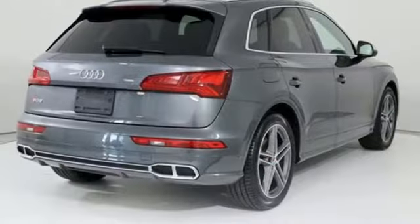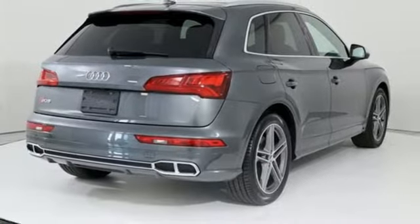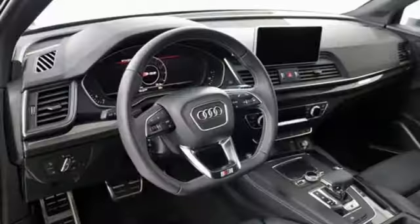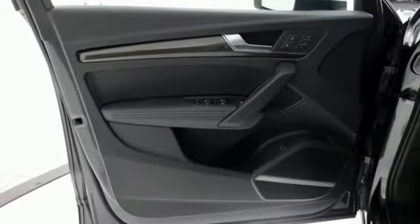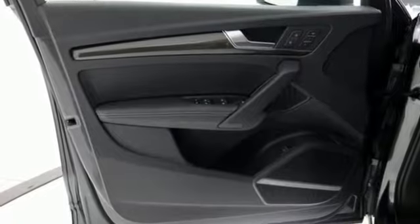Integrated navigation system with voice activation. Power heated mirrors. Dual zone climate control. Streaming audio. Front heated bucket seats. Doors and push button start proximity key.